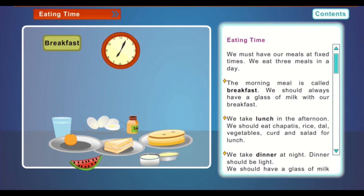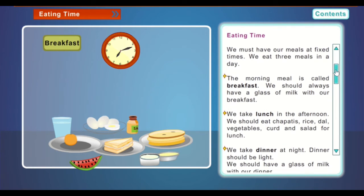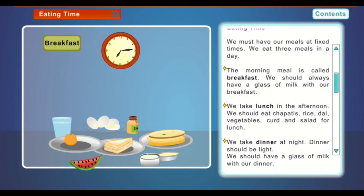We eat three meals in a day. The morning meal is called breakfast. We should always have a glass of milk with our breakfast.